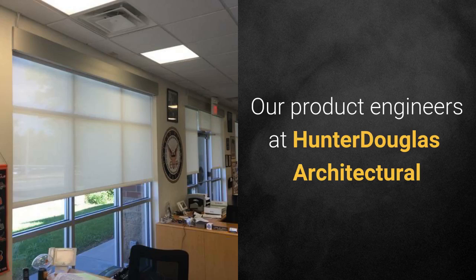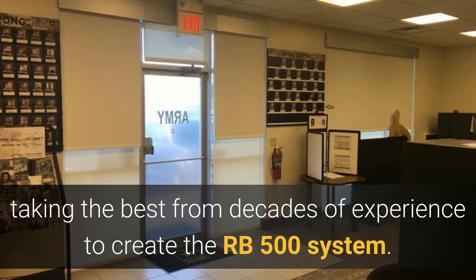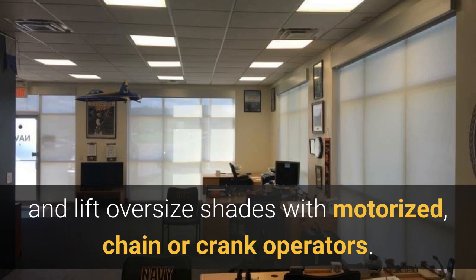Our product engineers at Hunter Douglas Architectural took a fresh look at roller shades, taking the best from decades of experience to create the RB500 system. With features to solve tricky conditions, ensure smooth and quiet operation, and lift oversized shades with motorized, chain, or crank operators.